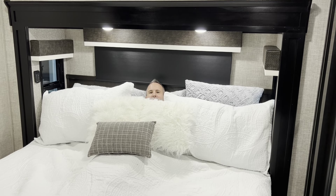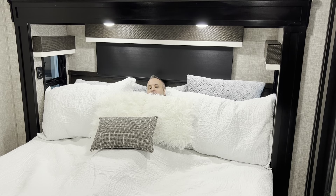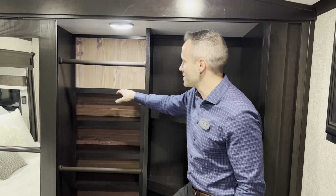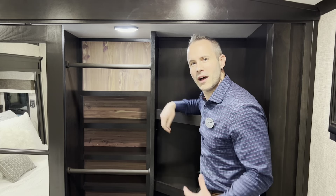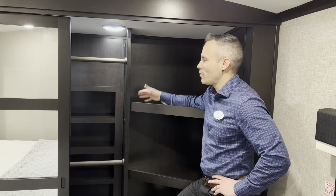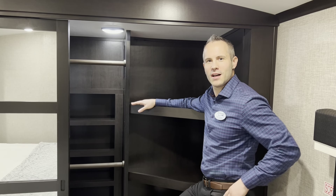Here I am in the Pinnacle, which is standard with a king size bed, whereas on the North Point you're going to have to order it with the king size bed option. The Pinnacle has a cedar lined closet, so it gives you the look, the feel of cedar and that wonderful natural wood smell in the morning. And here's the North Point closet — very roomy, very spacious, just like the closet in the Pinnacle.